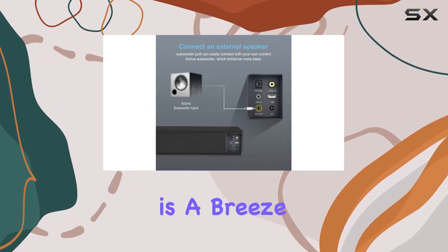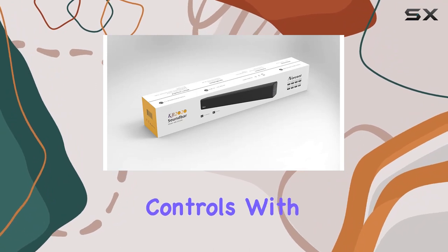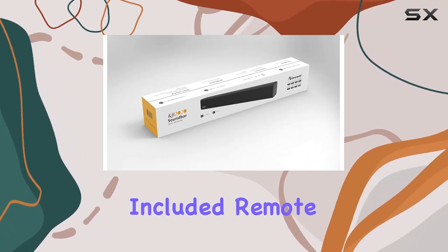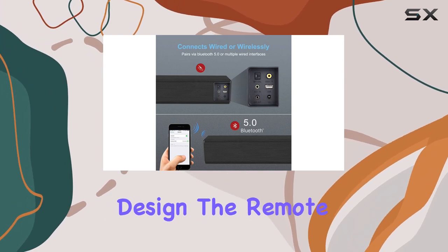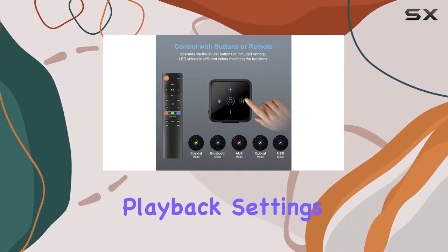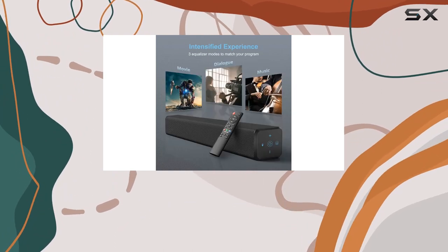Controlling your audio experience is a breeze with dual operation modes. Choose between the convenient touch controls with high-grade metal finish or the included remote control. While the touch controls add a sleek touch to the design, the remote lets you tweak playback settings, adjust volume, and select tracks — although keep in mind it's not compatible with universal remotes.